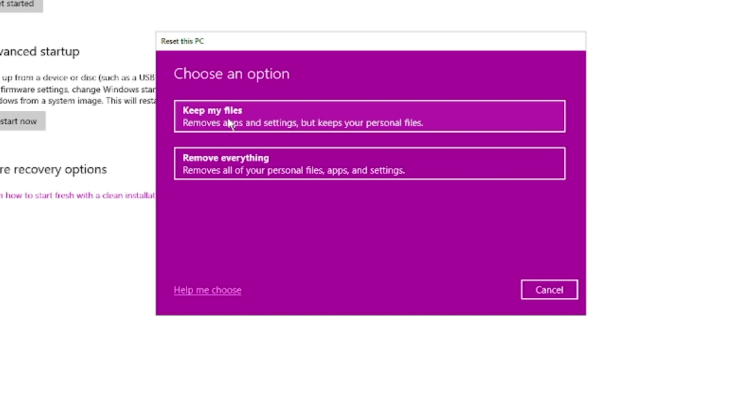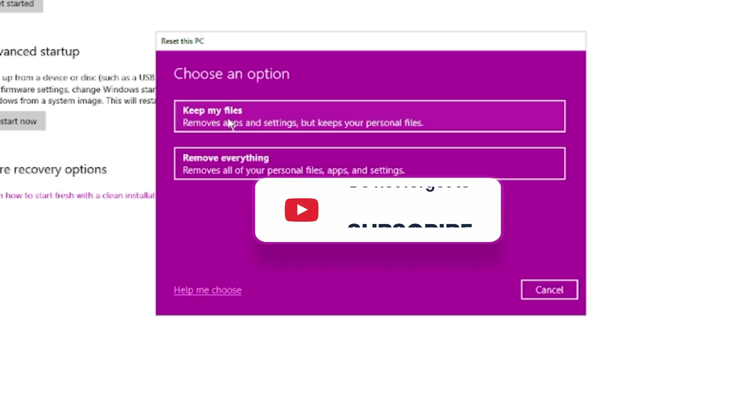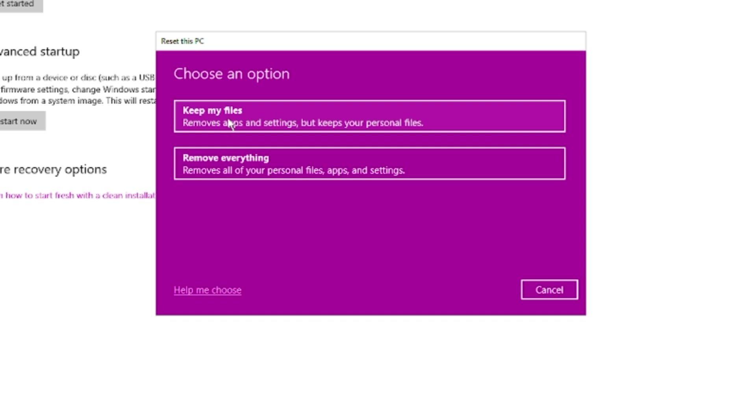That's all, guys. Hopefully this complete list of solutions will help you fix the Windows Security not opening or not working issue on Windows 10 and Windows 11. If you found this helpful, don't forget to like and subscribe. For any issues, let me know in the comment section. Till then, take care — bye bye.